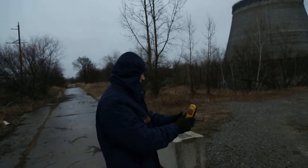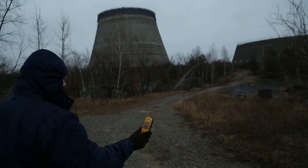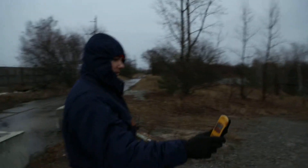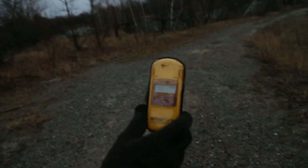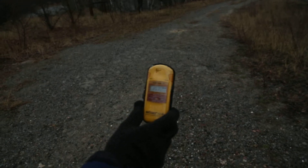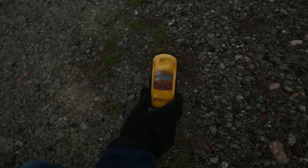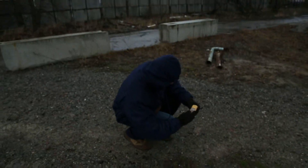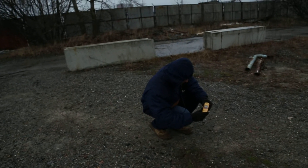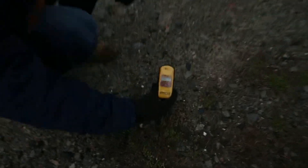What's interesting is as soon as we step right over here, it gradually starts to get a little bit more radioactive. Wow, so right in this spot — 9... 10... 13... 27. What was the maximum? Up to 27 something.